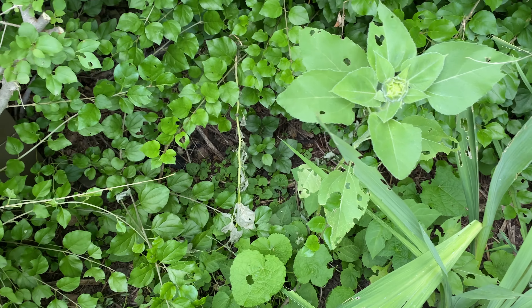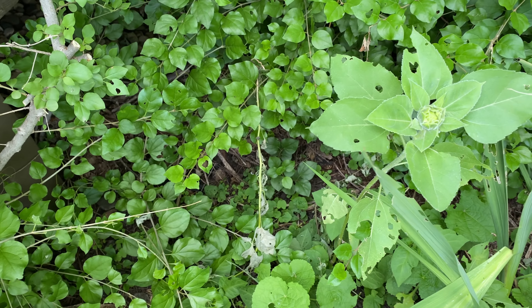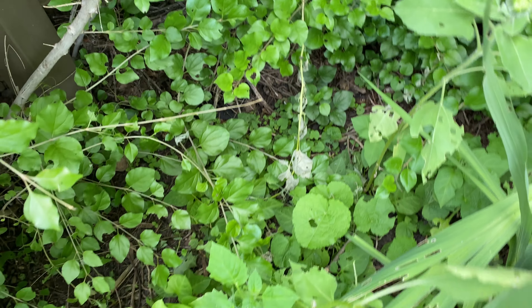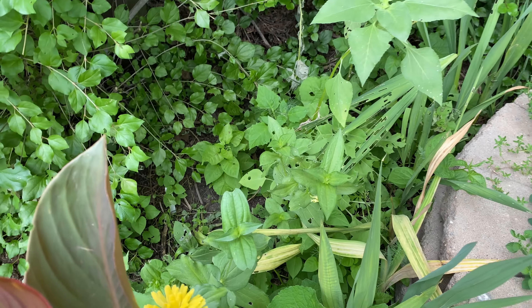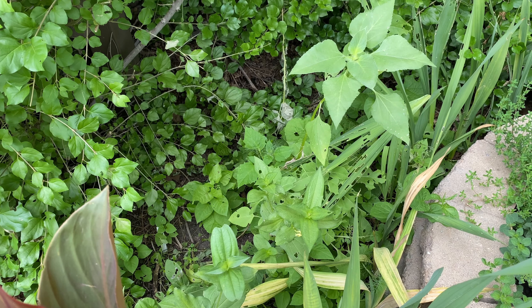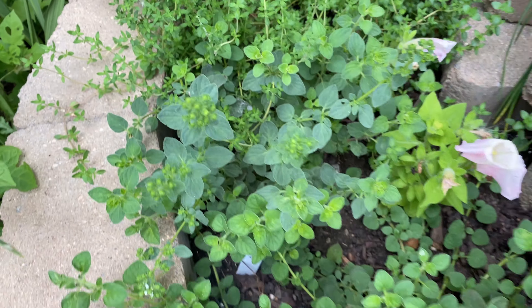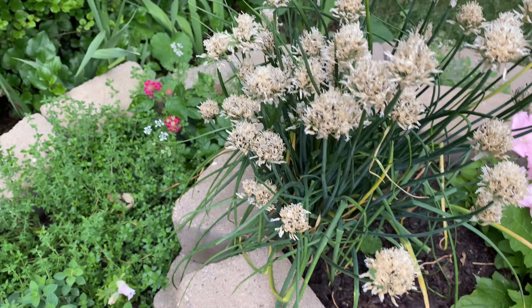These are the teddy bear sunflowers. The bites — I'm pretty sure that's grasshopper. We get grasshoppers; it's a drought here, so grasshoppers will eat anything green in my garden. Anyway — thyme, oregano, sage, chive.